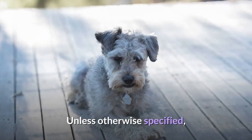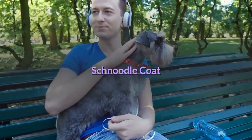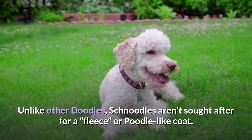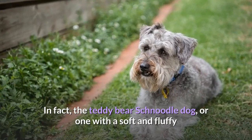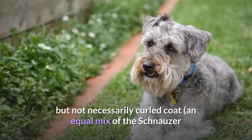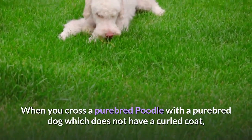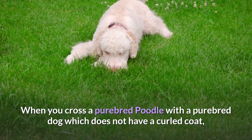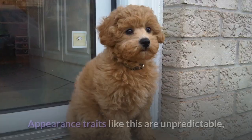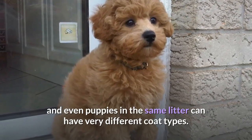Unless otherwise specified, a Schnoodle will usually combine a standard poodle and a standard schnauzer. Unlike other doodles, Schnoodles aren't sought after for a fleece or poodle-like coat. In fact, the teddy bear Schnoodle — one with a soft and fluffy but not necessarily curled coat, an equal mix of the schnauzer and poodle's coats — is highly sought after. When you cross a purebred poodle with a purebred dog that does not have a curled coat, such as the schnauzer, the offspring may or may not have a curly coat. Appearance traits like this are unpredictable, and even puppies in the same litter can have very different coat types.